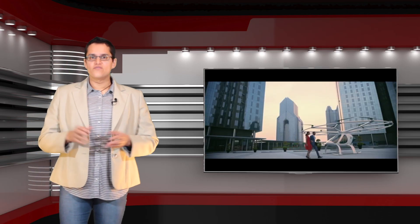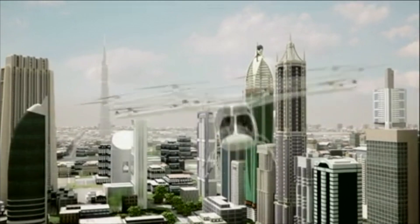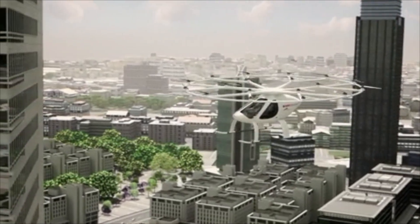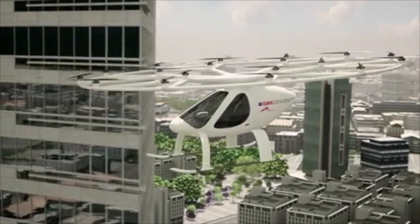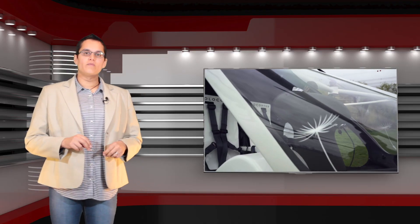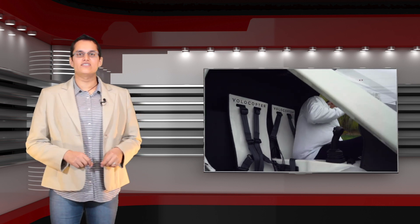So that's it — five different drones that will get you airborne in the next few years. Are you looking forward to a future in the air? Or are passenger drones only going to be toys for the rich and famous? Let us know your thoughts in the comments below. As always, don't forget to like, comment, subscribe and hit that notification bar.